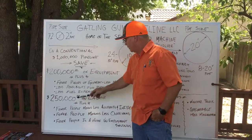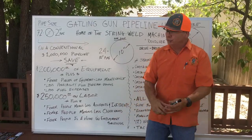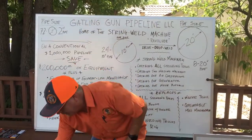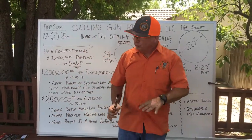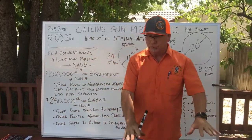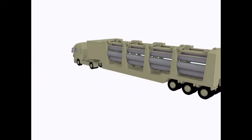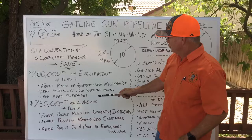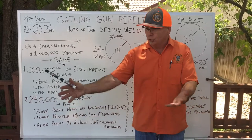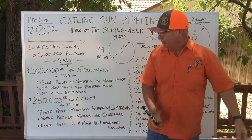On this million-dollar pipeline, you're going to save $250,000 on labor — it's going to take fewer people. You've combined the stringing and the welding together. As the pipe comes out on the right-of-way, you're going to make the weld on all the straight pipe. You're going to lay 100% of the pipe on the right-of-way using the String Weld Machine and weld 100% of all the straight joints on the right-of-way.